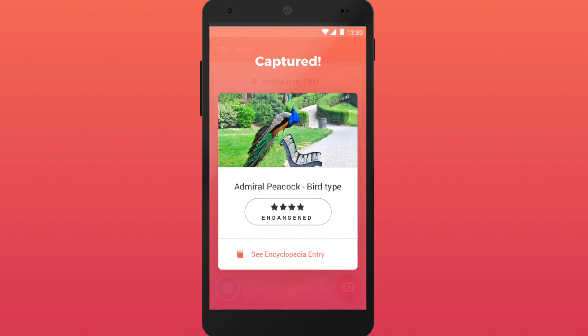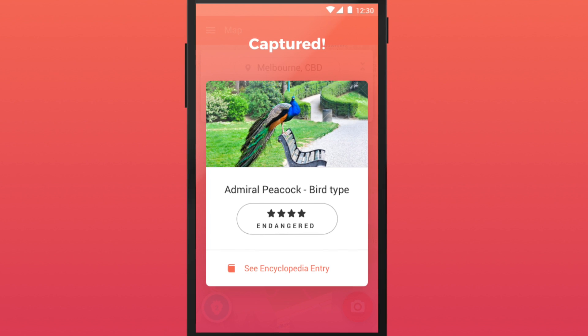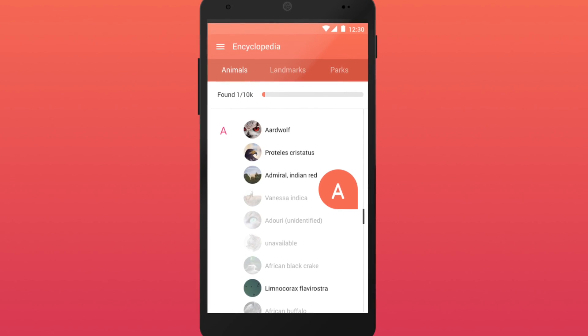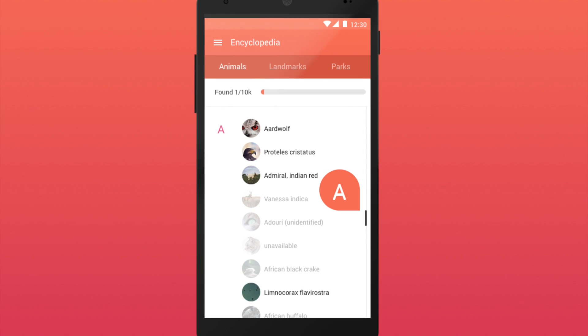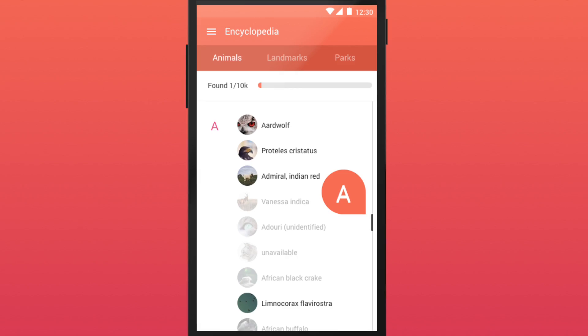Once a photo of the animal is captured, it is saved to your encyclopedia, so you can learn more about it in the future. We believe in the power of open research, and that's why we designed a Critter Submitter feature that allows players to take photos of real wildlife they come across and submit those as sightings to the Atlas of Living Australia.